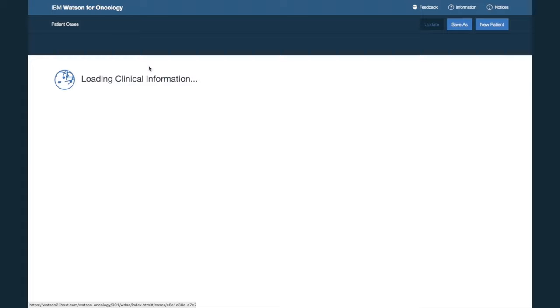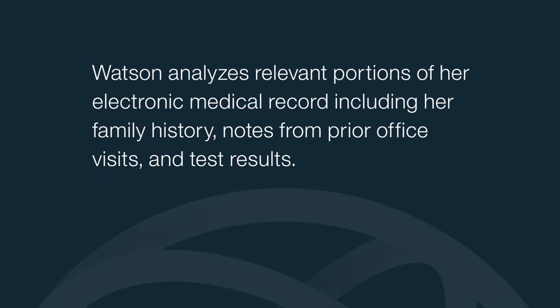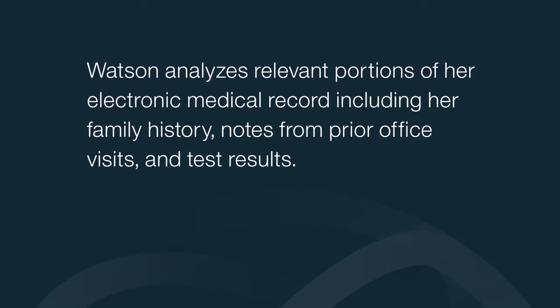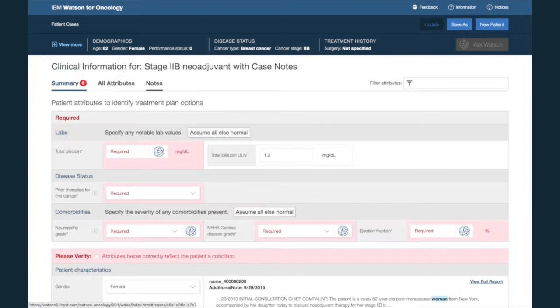She selects her from the list. Watson analyzes relevant portions of her electronic medical record, including her family history, notes from prior office visits, and test results. Watson will not only analyze this information, but also summarize and highlight aspects of her records and notes that are potentially significant to her cancer, based on the expertise of leading oncologists.